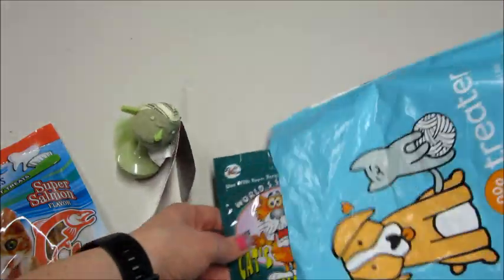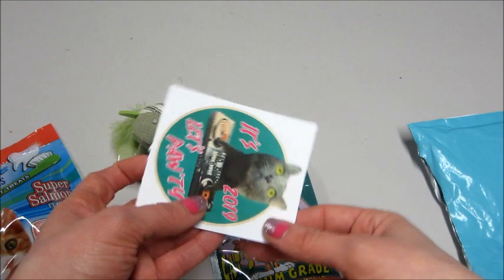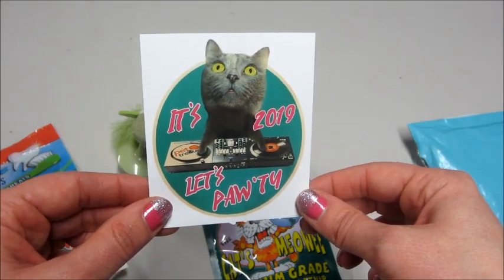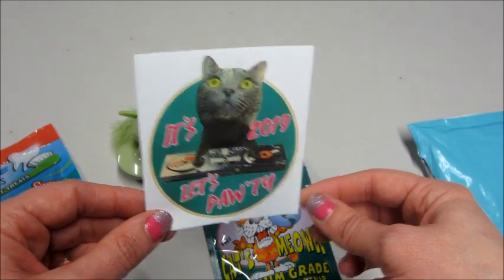Too bad Jackson's not here to see what sticker we got this month. He always gets a really cool sticker but he's at school so I'll have to show it to him when he gets home. It's 2019 — let's potty! That's cute, love it.